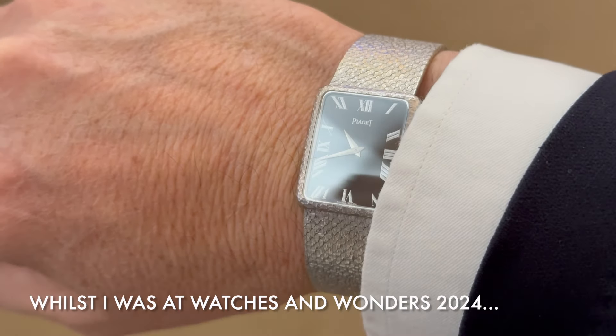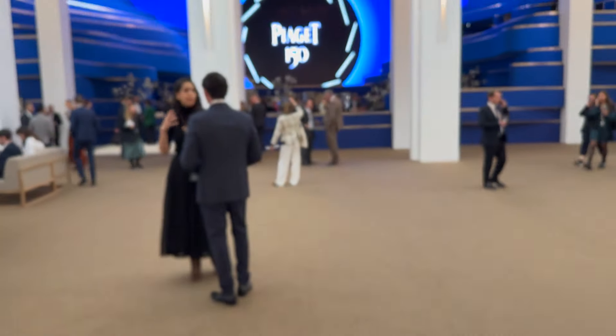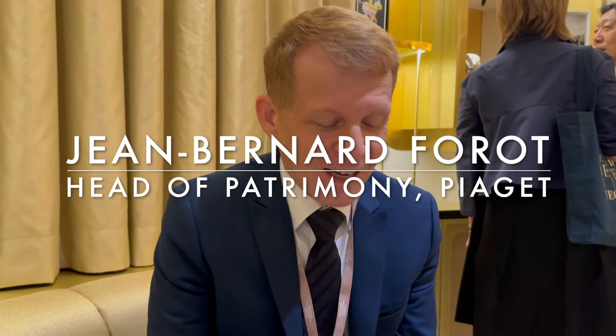I took this watch that my father gave me to Piaget to see if I could find out more about it. My father doesn't recall. Here's Piaget's head of patrimony who very kindly telephoned head office with the serial number taken on the back of the watch, and then he delivered this feedback to me.